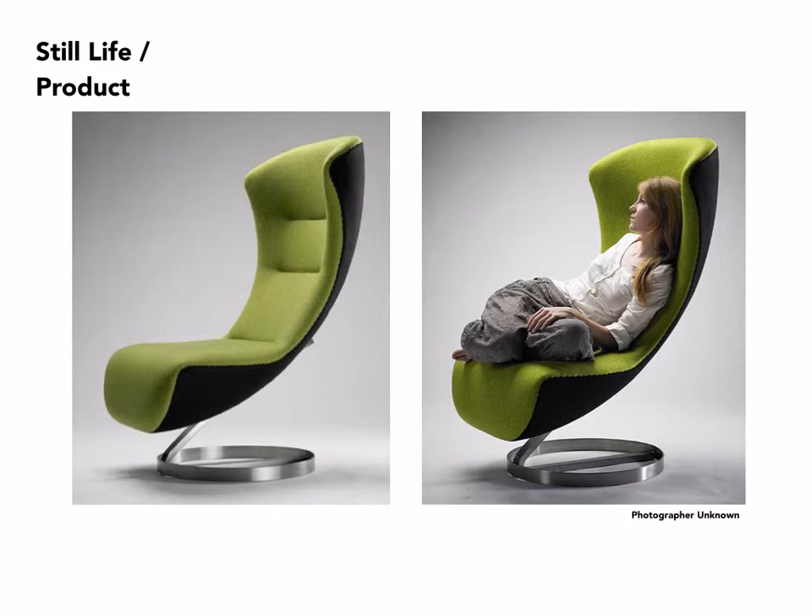With still life and shooting furniture, it's unusual to see a person actually included in a shot, but sometimes it is done. In this case, it appears they photographed it without a model and then decided — perhaps because of the scale of the chair — to also show it with somebody sitting in it. Which is more compelling is up to the individual viewer.